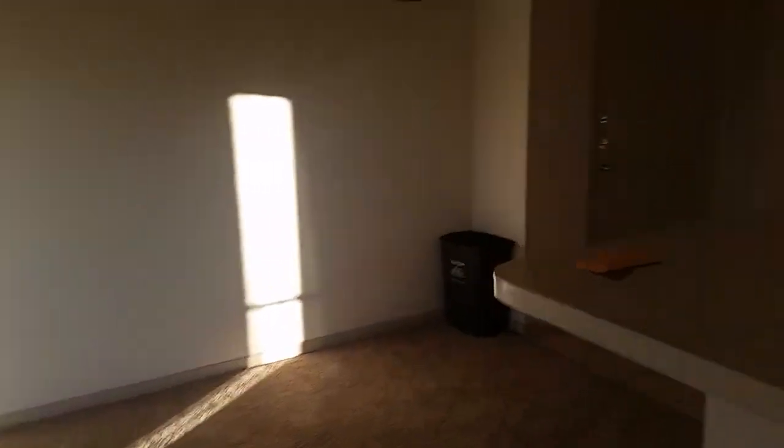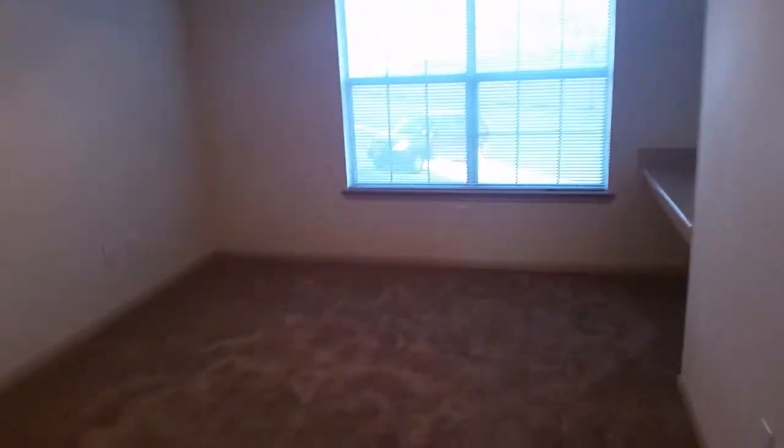Leaving the master bedroom, you go back through the living room and then these are the other two bedrooms back here. Here's the first bedroom — it's actually pretty spacious. You also have the built-in desk and the shelves, and it overlooks the parking lot out there.